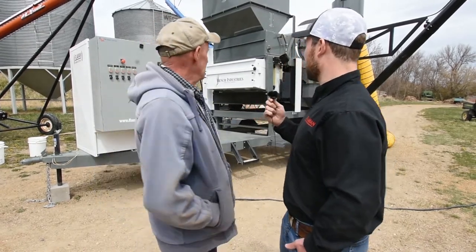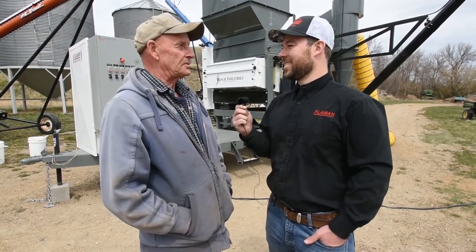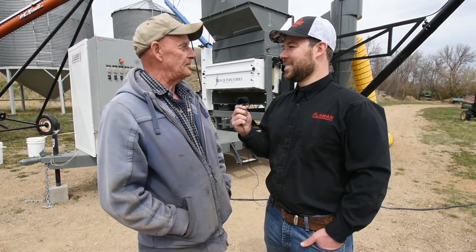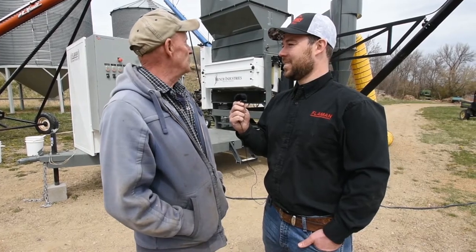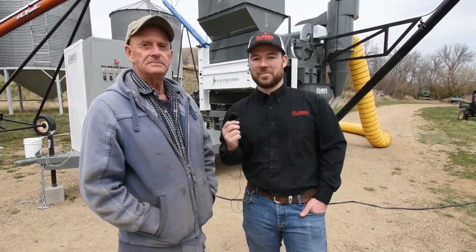What are you most excited about to get going here? It looks like we're about set up and ready to start putting products through. We're going to put some oats through it, and hopefully we can get her clean enough for me to seed, keep the dockage, and then I can sell the dockage. Sounds good. Thank you.